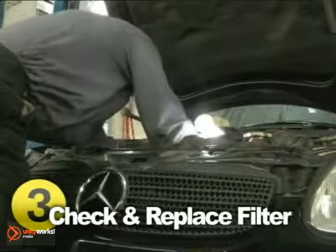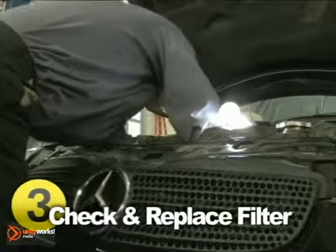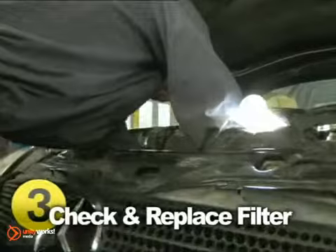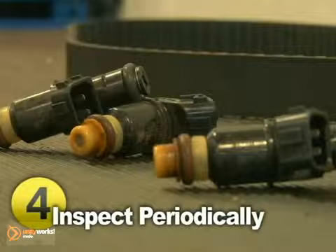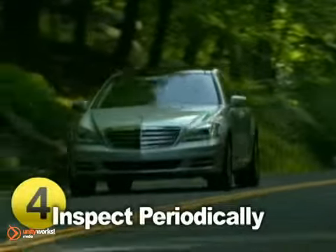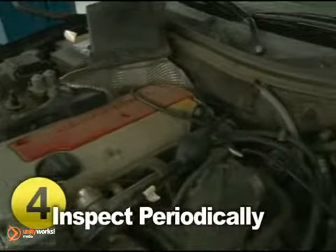Change your transmission fluid and filter according to the schedule outlined in your owner's manual, or at least every 2 years or 24,000 miles. Have the transmission linkage and other drivetrain components like the driveshaft, computer sensors, and universal joints inspected periodically.